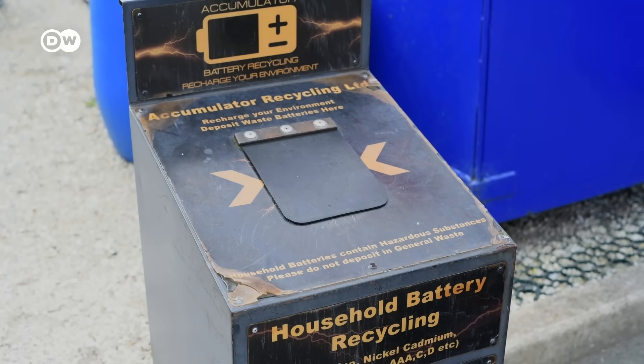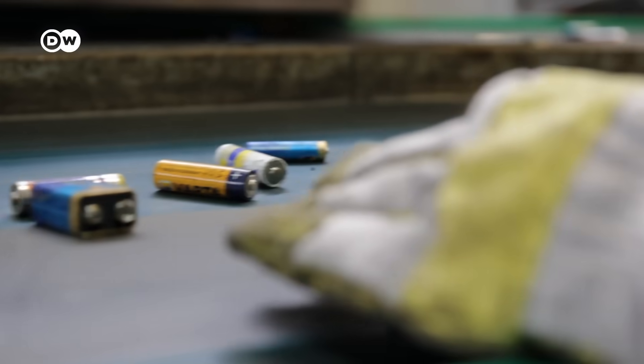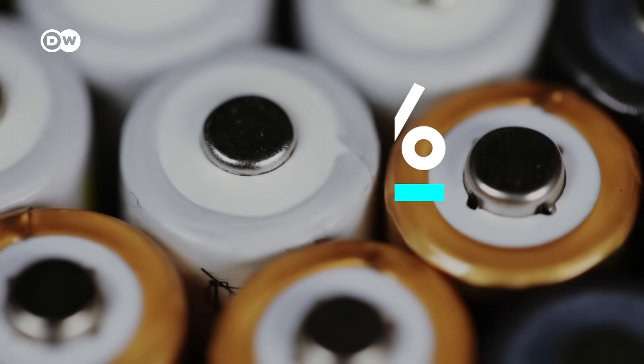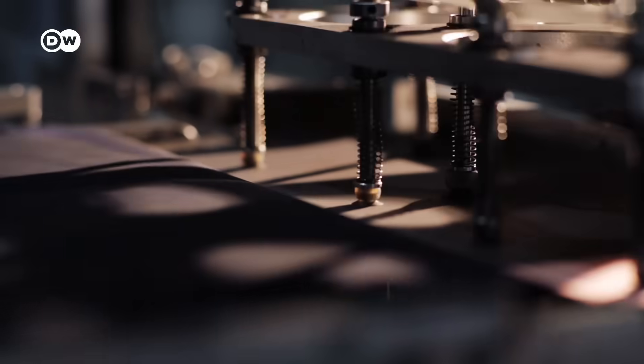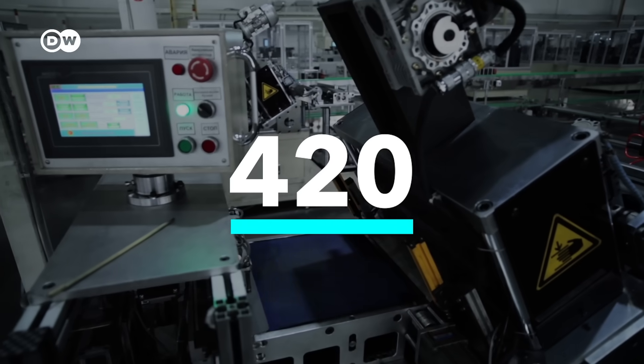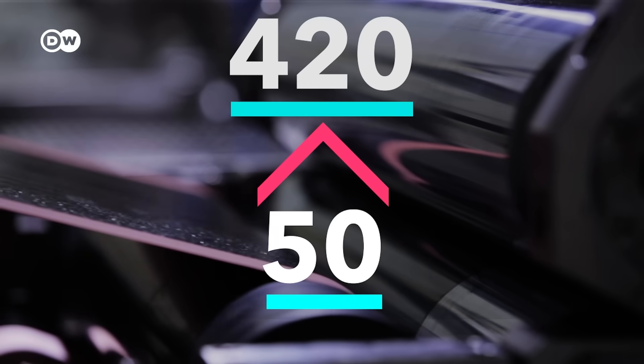One obvious solution is to create infrastructure to recycle lithium batteries — that's what happened with lead batteries. Due to government regulation, 99% of lead batteries in the U.S. are recycled. Recycling lithium needs entirely new technology, but it's catching up. The metals in the battery, including the lithium, have value. A number of governments are already developing policies, and we're seeing new investments on the recycling side of EV batteries — there's a very high chance that most of the lithium in EV batteries will be recycled. Lithium-ion battery recycling is expected to increase to 420 kilotons per year by 2030, up from the current 50 kilotons per year.